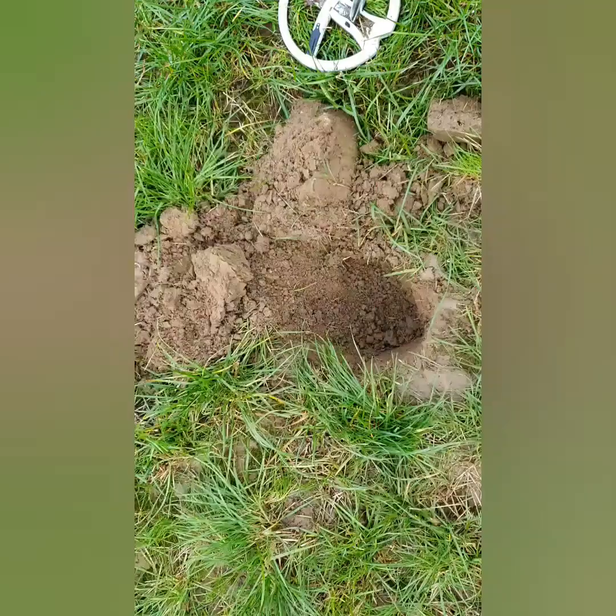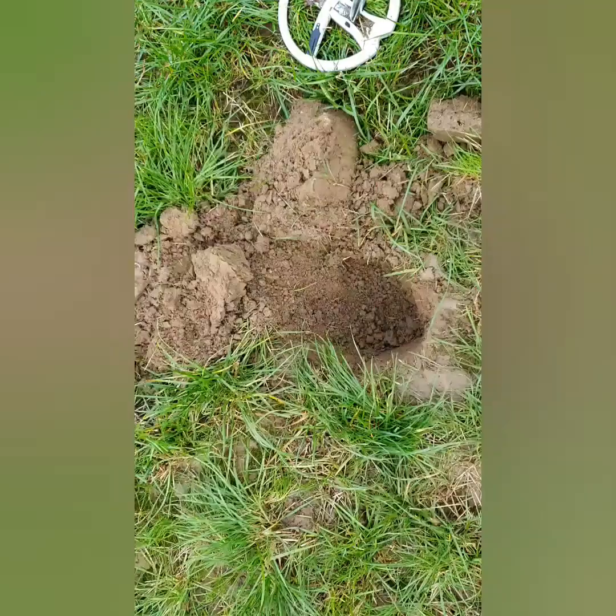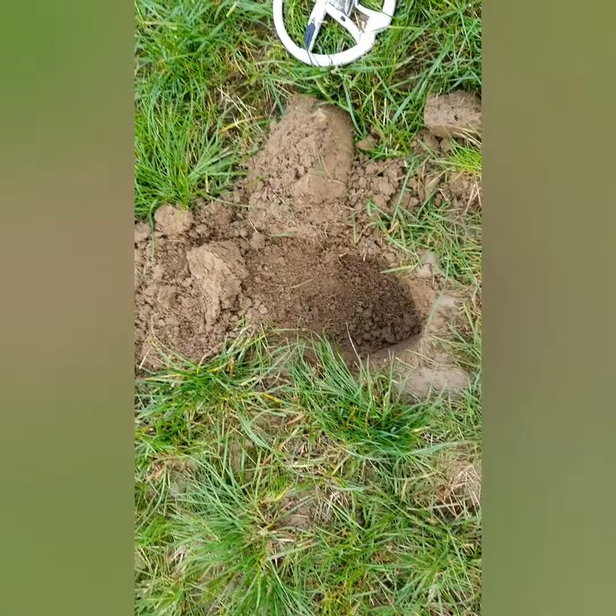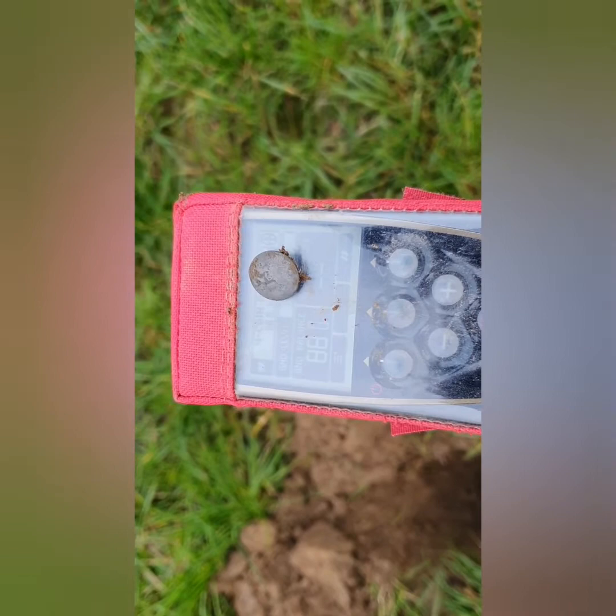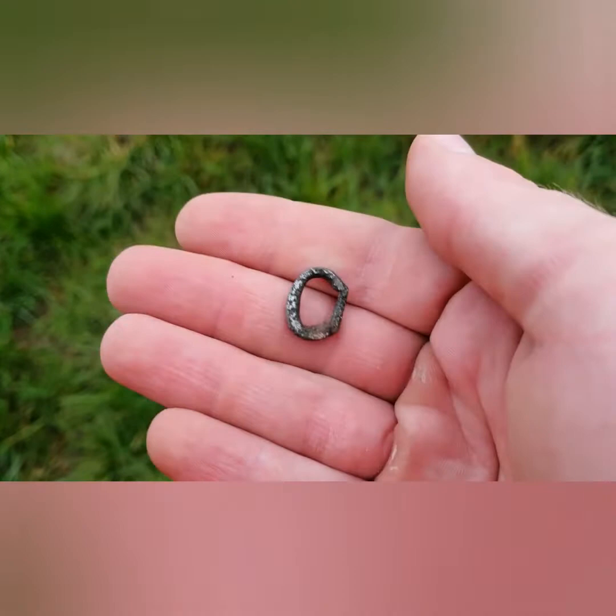On to the next — there's another signal about 9 to 10 inches deep, another really good signal, and just a button. But since I switched into coin deep, really getting the signals now. Fingers crossed we can get something good. Next find, just a few meters away from that lead token and the button — it's a tiny little silver gilded buckle, or a clasp of some sort. Not bad finds, still coming!